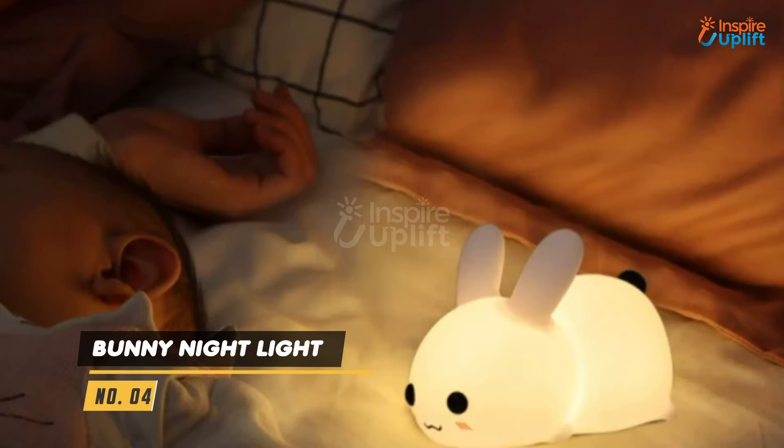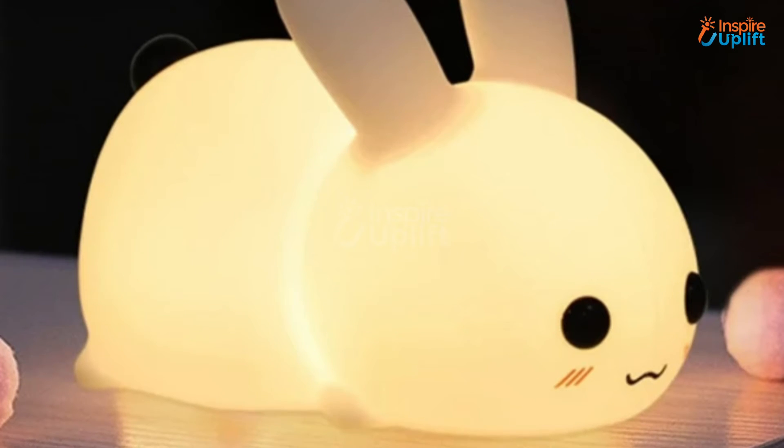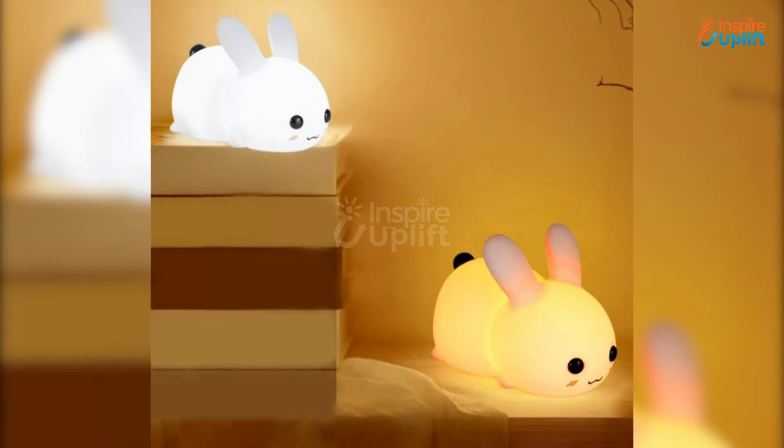At number 4 we have bunny night light. The adjustable brightness of the lamp makes it soothing for the baby's eyes. Its food-grade material means that the baby's licking habit has no threats to its health.